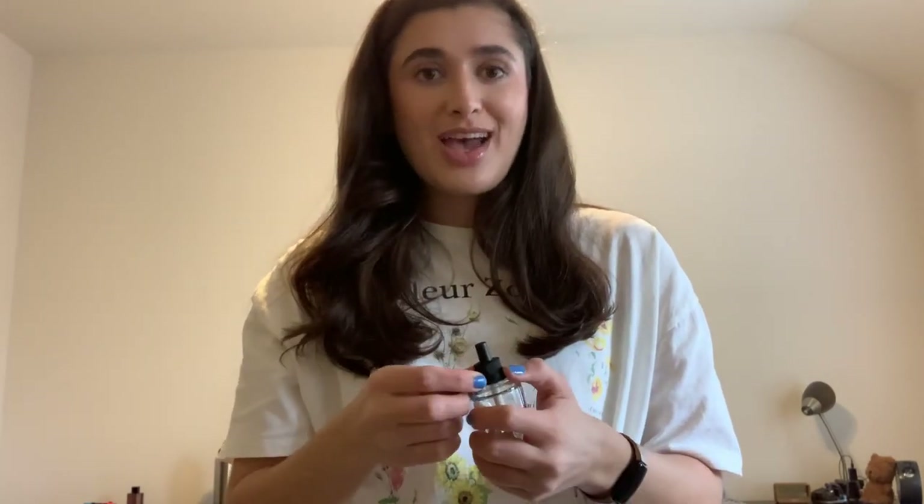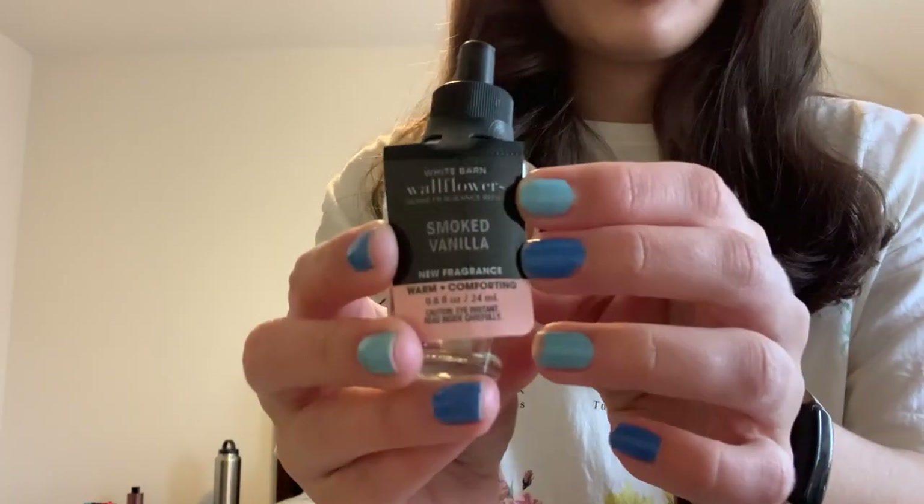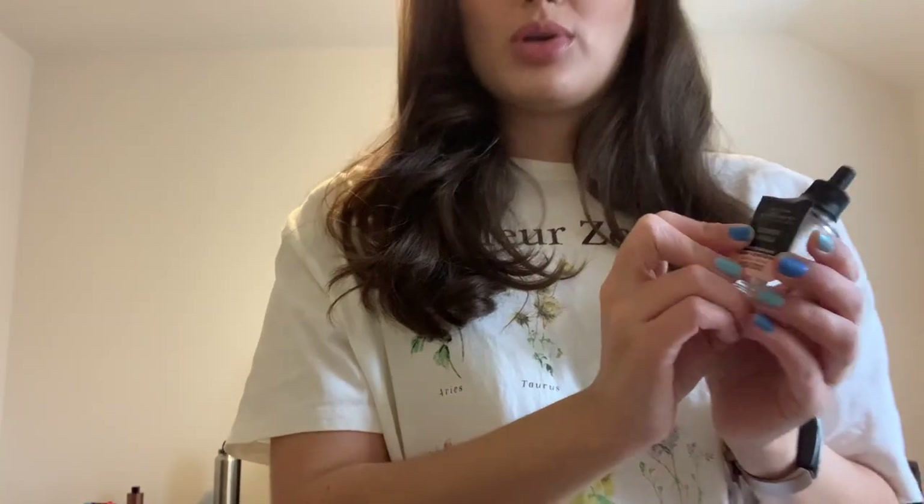Somebody told me Smoked Vanilla is actually Marshmallow Fireside — and when I plugged it in, it smelled exactly like Marshmallow Fireside. Kind of crazy. So I think they brought back Marshmallow Fireside for non-seasonal times as Smoked Vanilla. If you are looking for that scent and you love it, I think they're just going to have it continuously now instead of only in the fall. So good for you if you like that scent.